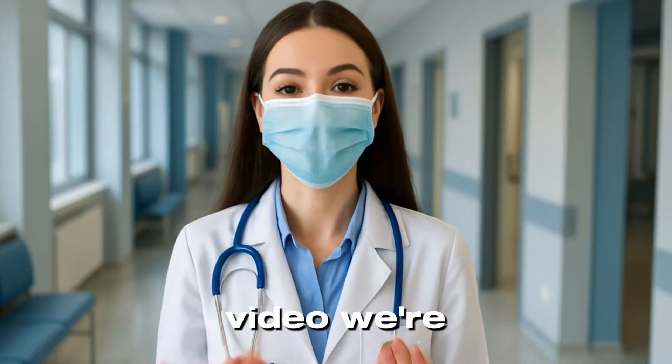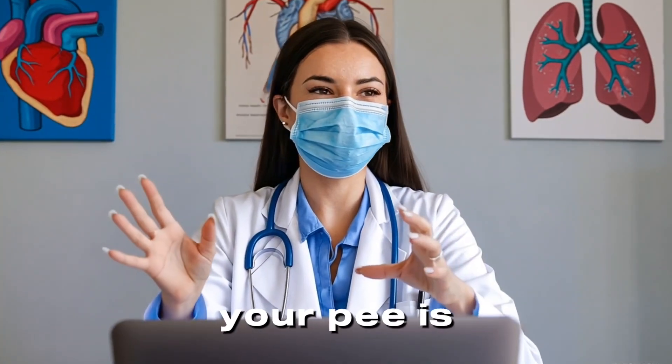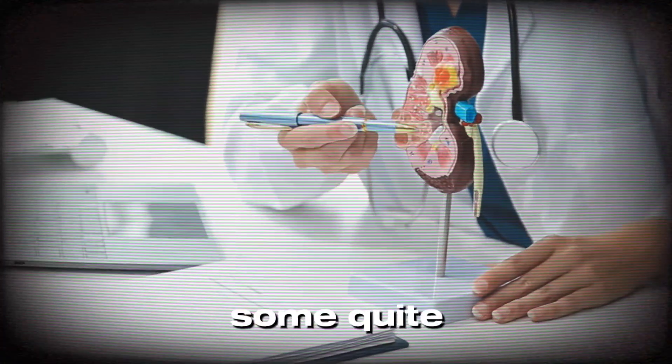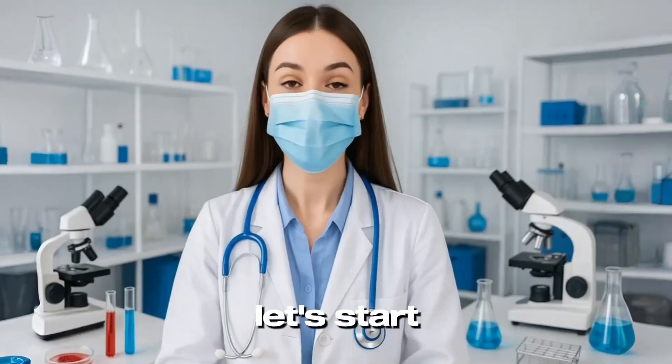So in this video, we're going deep — no pun intended — into what your pee is really trying to tell you. Some of these signs are subtle, some quite dramatic, but many of them could save your life. Let's start from the beginning.